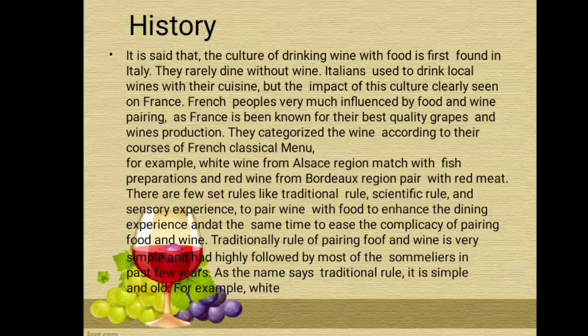Here is the history of food and wine harmony. It is said that the culture of drinking wine with food was first found in Italy — they rarely dine without wine. Italians used to drink local wines with their cuisine. But the impact of this culture is clearly seen in France as well. French people were very much influenced by food and wine pairing. As France is known for their best quality grapes and wine production, they categorize wine according to the courses of the French classical menu. For example, white wine from the Alsace region is matched with fish preparations, and red wine from the Bordeaux region is paired with red meat.